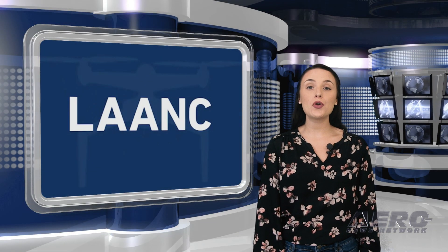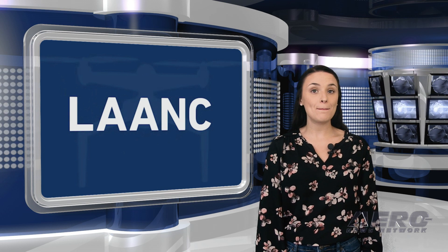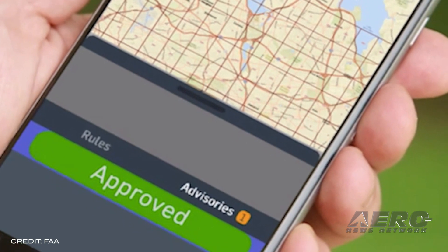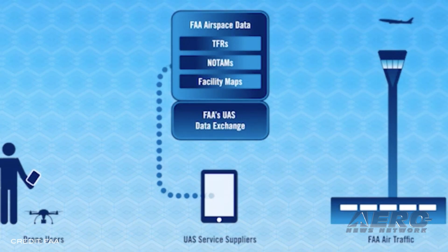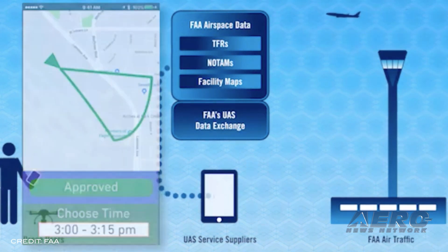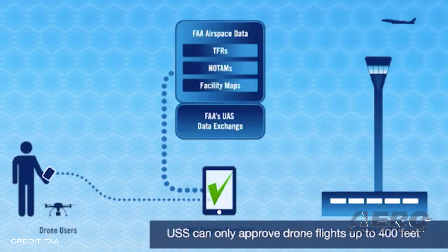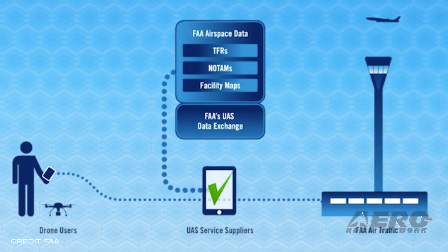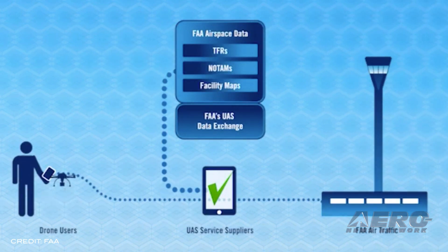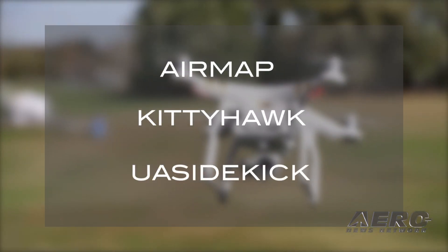The Low Altitude Authorization and Notification Capability, or LAANC, is now available to recreational UAS operators. LAANC is an important resource for AMA members who wish to fly in controlled airspace near airports. All model aircraft and drone operations within controlled airspace must be authorized by the FAA. For members operating at AMA club flying sites with established letters of agreement, the letter of agreement serves as your authorization. When flying in controlled airspace but outside of AMA club locations, all recreational operations, including those by AMA members, need FAA approval. LAANC makes it easy to apply for and quickly receive approval to fly, either through a mobile app or desktop computer. To access LAANC, you need to sign up with a service provider — one of several companies that has developed mobile and online portals. There are three options available for recreational operators: Air Map, Kitty Hawk, and UAS Sidekick.